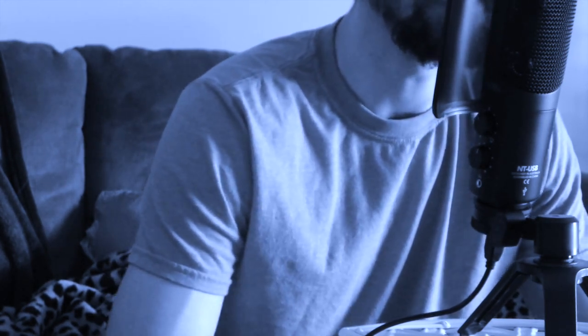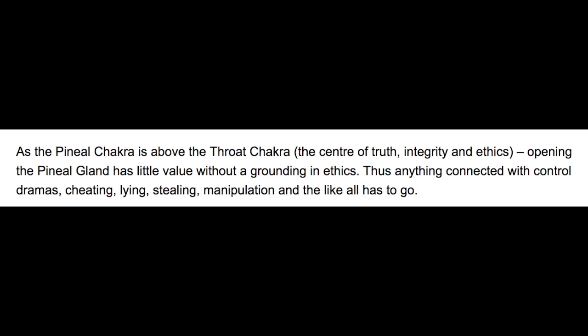You want to decalcify your pineal gland. Another way to do this is to get rid of all of your negative karma in your life. Make amends with people that you've hurt in the past. Be honest. Bring the truth forward. Because if you're not ready to do that, then you aren't ready to decalcify your pineal gland. It's more than just the diet and the physical, scientific ways you can do it — it's more of a spiritual thing, and you have to realize that before you take this journey.